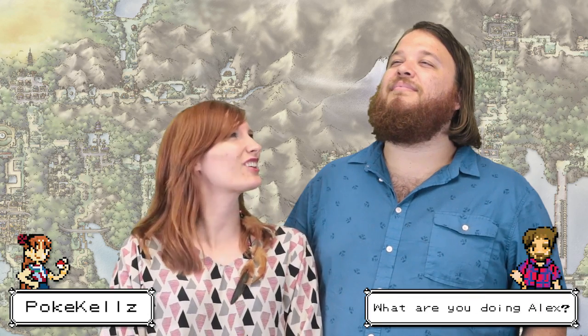Oh hi, sorry everybody. Welcome to the Dex where we cover trivia and strategy for a different Pokemon each week. I'm PokeKellz and what are you doing out there?